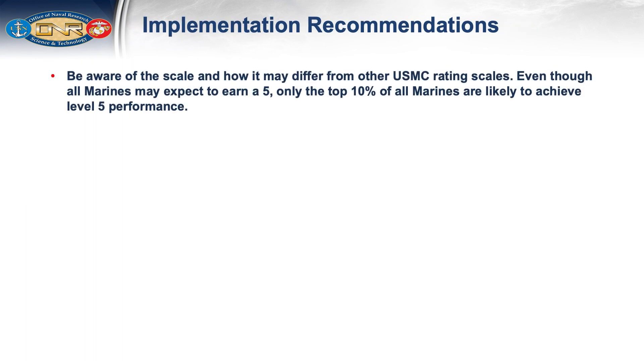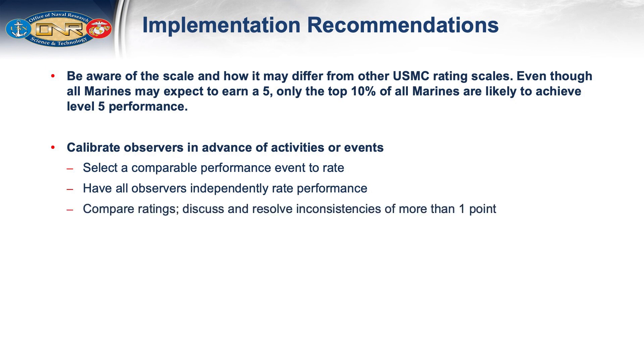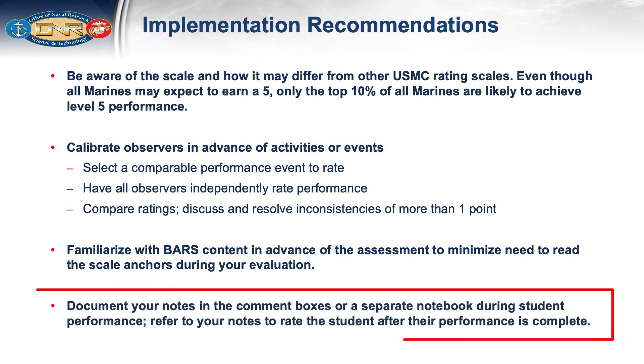When implementing the BARS, be aware of the scale and how it may differ from other Marine Corps rating scales. Even though all Marines may expect to earn a 5, only the top 10% are likely to achieve Level 5 performance. We recommend calibrating observers in advance by selecting a comparable performance event, having all observers independently rate performance, then comparing ratings to discuss and resolve inconsistencies of more than one point. Familiarize yourself with the BARS content in advance to minimize reading scale anchors during evaluation. If rating while simultaneously watching students is difficult, document notes in comment boxes or a separate notebook during performance, then refer to your notes to rate the student afterward.